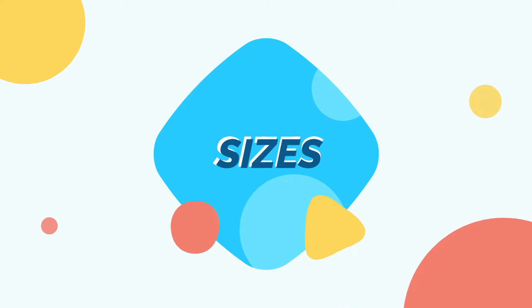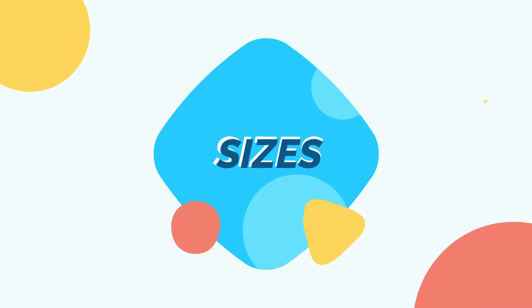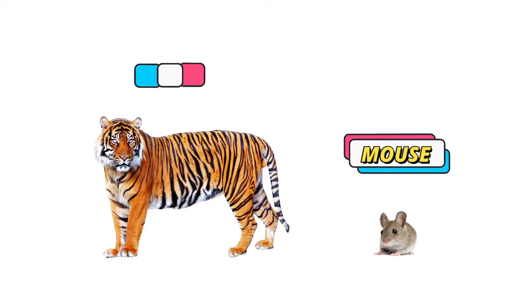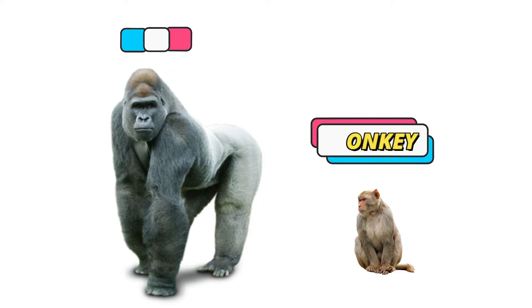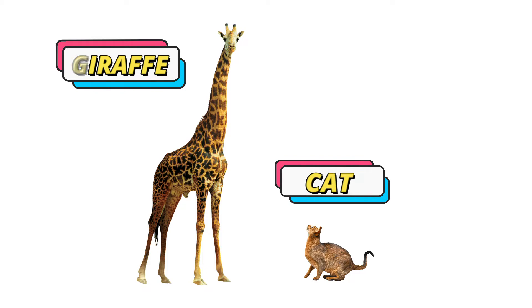Lastly, let's talk about sizes. We can see objects of different sizes — it could be big or small. Here are some examples: the tiger is big, the mouse is small, the gorilla is big, the monkey is small, the giraffe is big, and the cat is small.